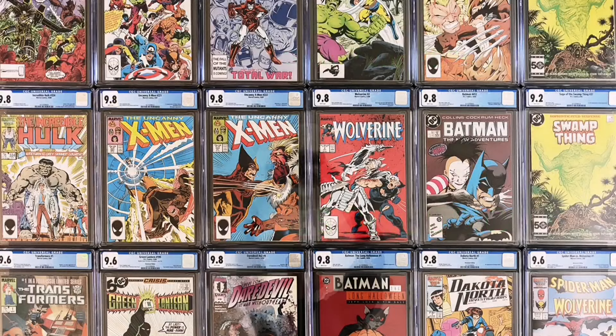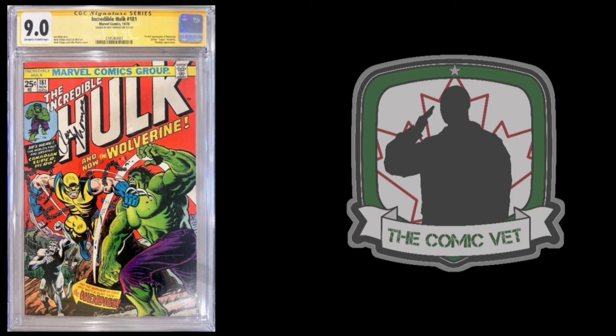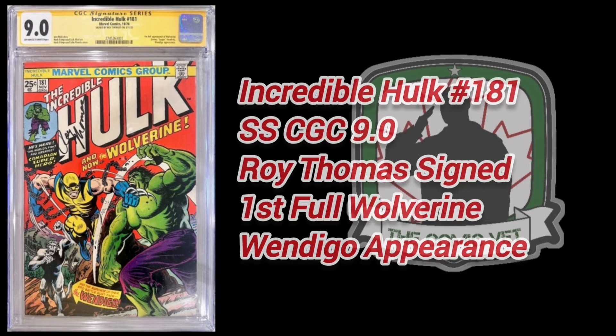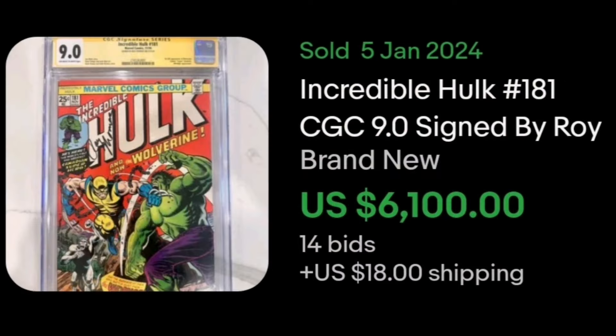Number 5. It's Incredible Hulk 181. The Signature Series CGC 9.0 is autographed by Roy Thomas. Sold January 5th and of course is the first full appearance of everyone's favorite Canadian, Wolverine. It also has an appearance by Wendigo. This book realized $6,100.